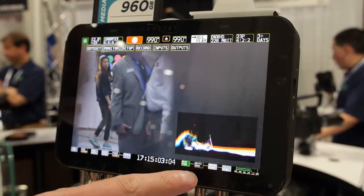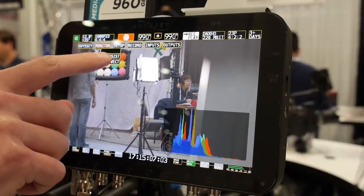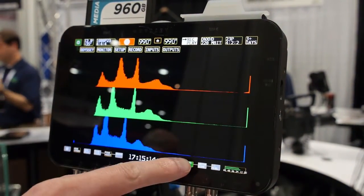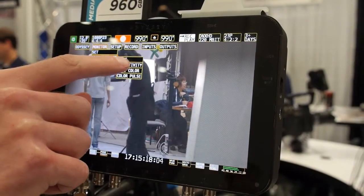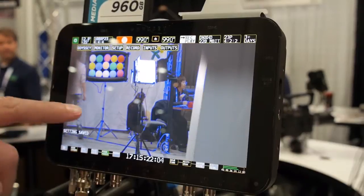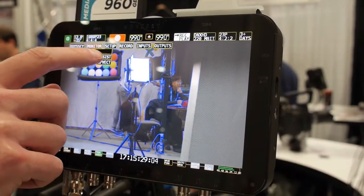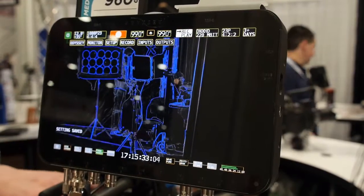The Odyssey 7 and 7Q are sold as a monitor only initially with a piecemeal codec option, so you can buy it just as a monitor. It's a great monitor and features all the professional tools you'd expect, including focus assist, waveform, histogram, RGB parade, zebras, and a horizon indicator for Steadicam use. It also has user-loadable LUTs.